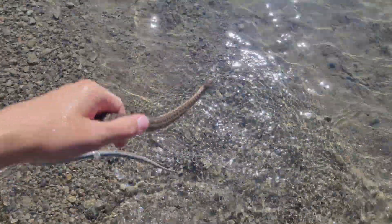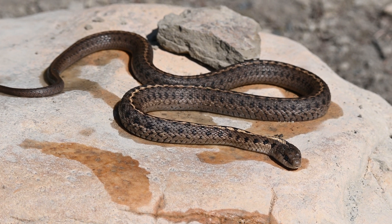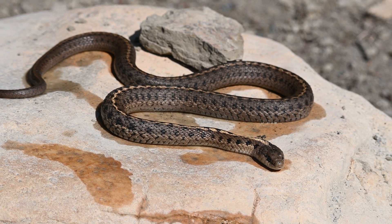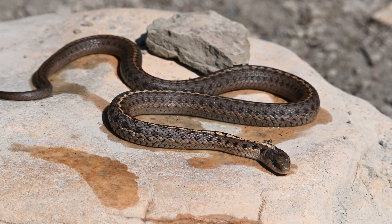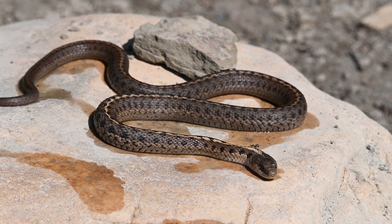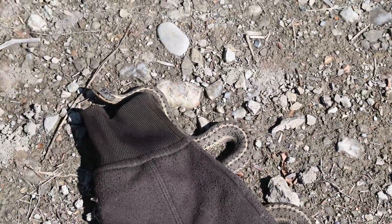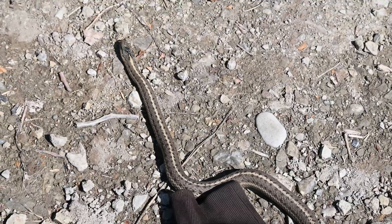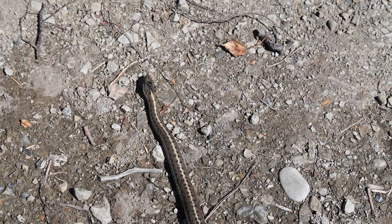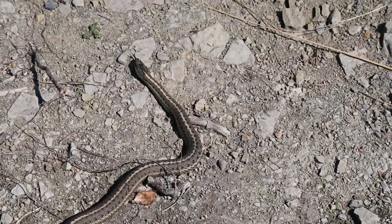There's another here — a smaller male. See the darker lateral stripes on this one? Western terrestrial garter snakes are an incredibly interesting species. Until next time on Animal Analysis.